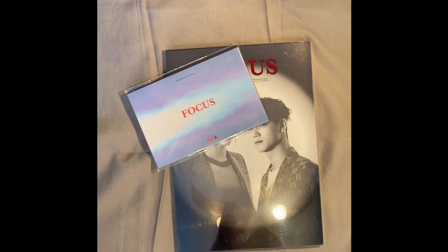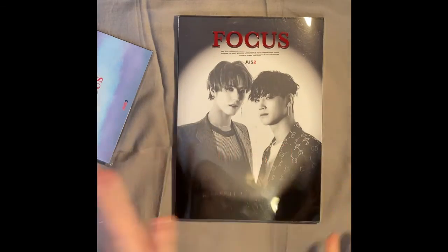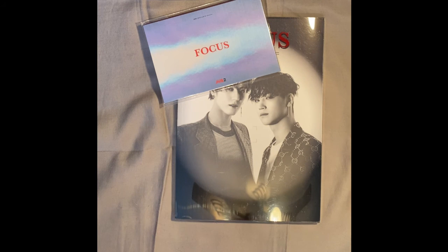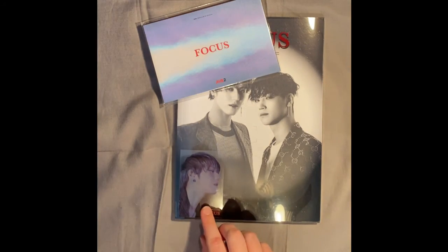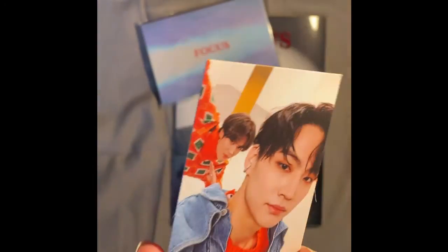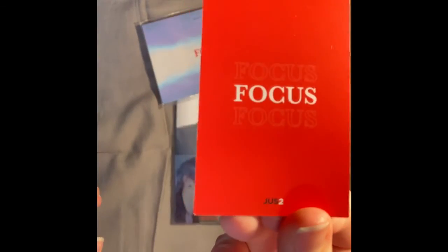Last but not least for GOT7, we have Focus from Just2. We can take this part out — it's JB right here looking pretty and fresh. Same as the rest of the video, I want the other version too because who doesn't? This is the pre-order gift — some simple pictures and a little cardboard thing. The first photocard is a translucent Yugyeom card — really pretty. And the last card of the day for GOT7 is JB and Yugyeom on the same card, with little Yugyeom dabbing in the back and JB being handsome. The back is all red and pretty.